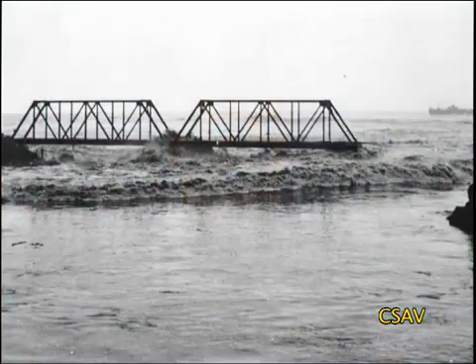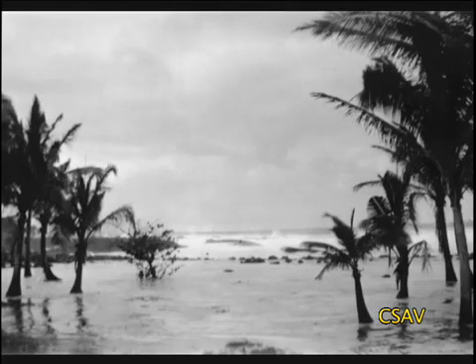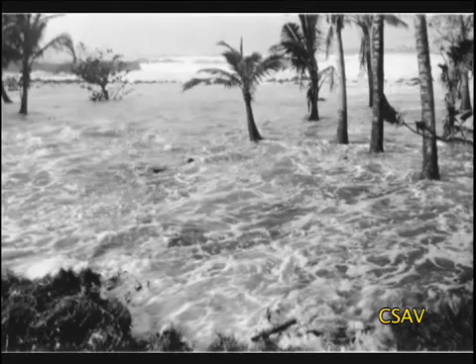Tsunami waves are nothing at all like regular wind-generated waves that normally strike the beach. They're caused by an earthquake many thousands of miles away. Tsunami waves don't have that face and don't have that motion of the water — all the water is moving like a flood filled with dangerous, deadly stuff. There's nothing you can surf.